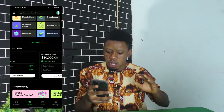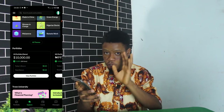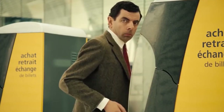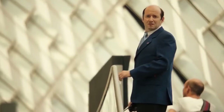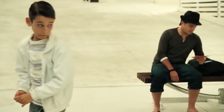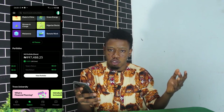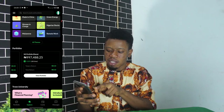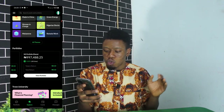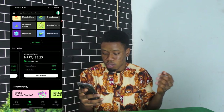On my US portfolio, which is a Demo account, I have $10,000 — this is fake demo money, not real. And I have my NGN portfolio, which is also Demo. Trove actually gives you 1 million Naira to play around with. On my application I have 997,488.25 Naira — I've used some of that demo money to buy stocks and play around on Trove.